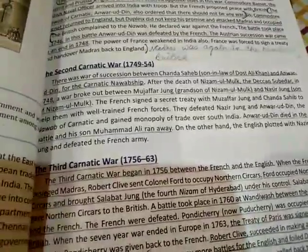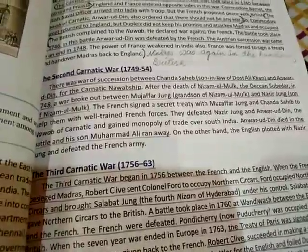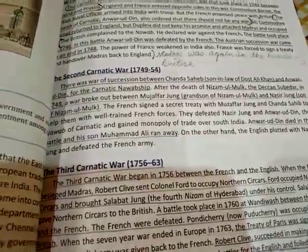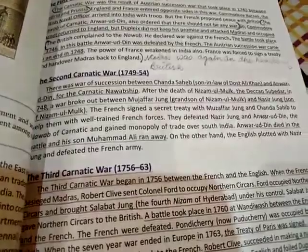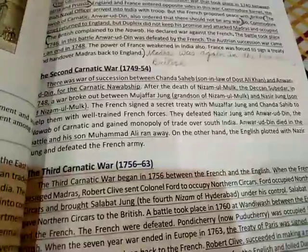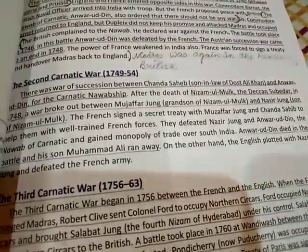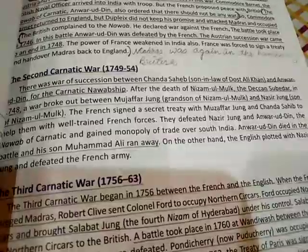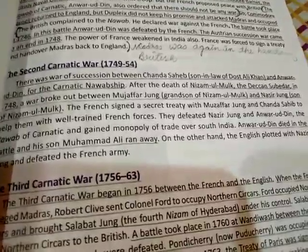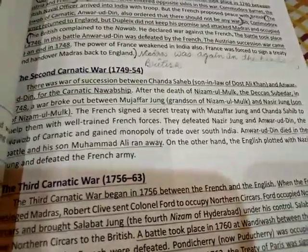The Second Carnatic War lasted from 1749 to 1754. There was a war of succession between Chanda Sahib and Anwar Uddin for the Carnatic Nawabship. After the death of Nizamul Mulk, the Deccan Subedar, in 1748, a war broke out between Muzaffar Jang and Nasir Jang over succession.